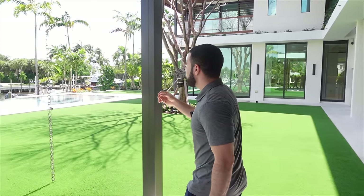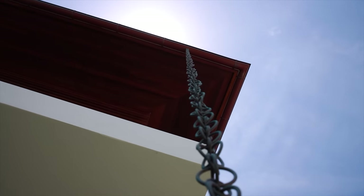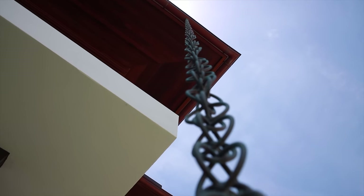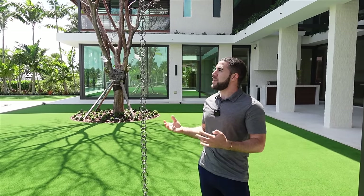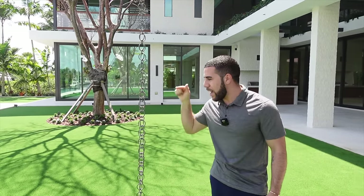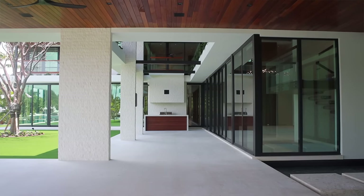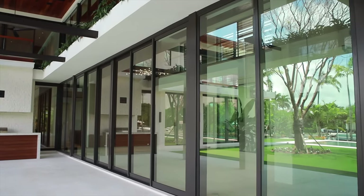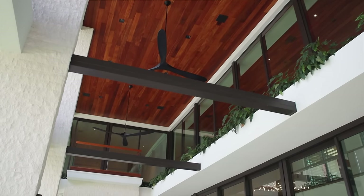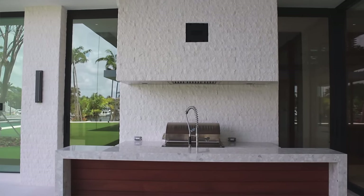One feature that Alex even pointed out: they have these chains hanging straight from the top of the gutters that come straight down, so when water is trickling it's not splashing — it follows a nice flowy pattern. I've never seen that before, but now that I see it, I never want to not see it. Every house better have this. The amount of people you have inside hosting can easily and comfortably fit outside, and all these doors and windows can open up completely so you get that indoor-outdoor feel.